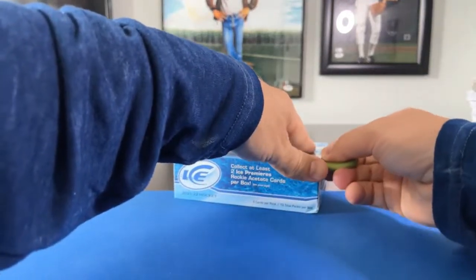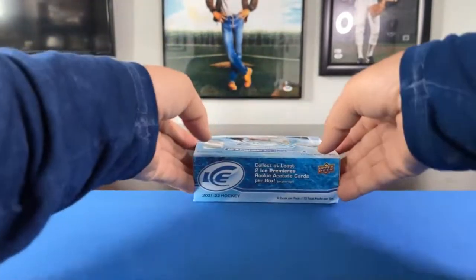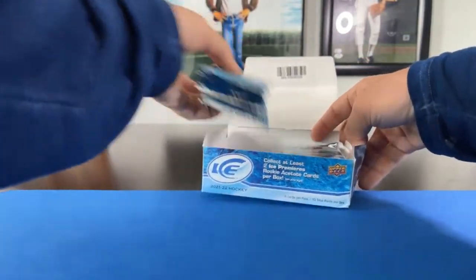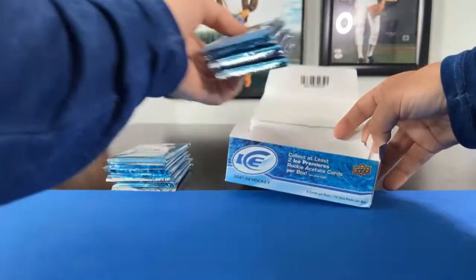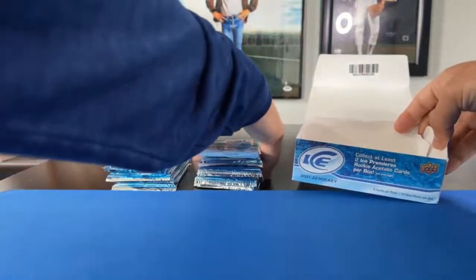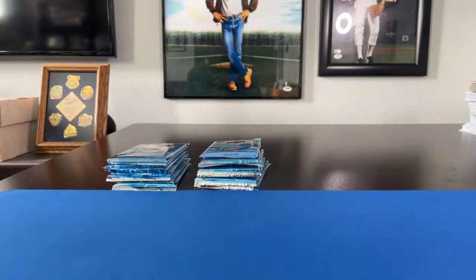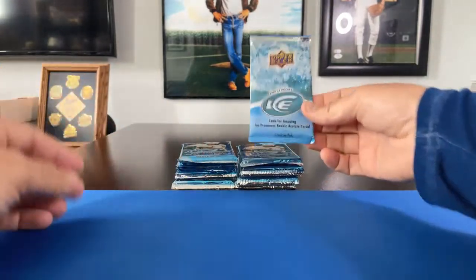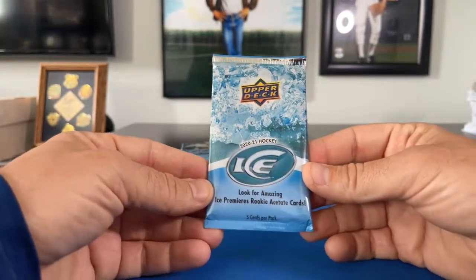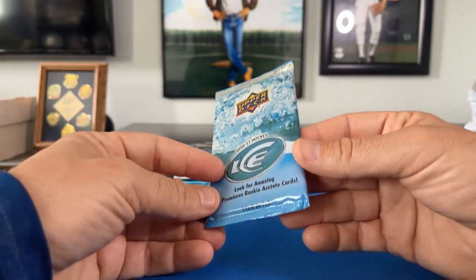Looks like these are sealed on the sides here. We've got one little foam pack to make up for the odd number of packs — so this is that bonus pack. Why don't we go ahead and do the bonus pack first. This is 2020-2021 Upper Deck Ice — looking for those amazing Ice Premiers rookie acetate cards.